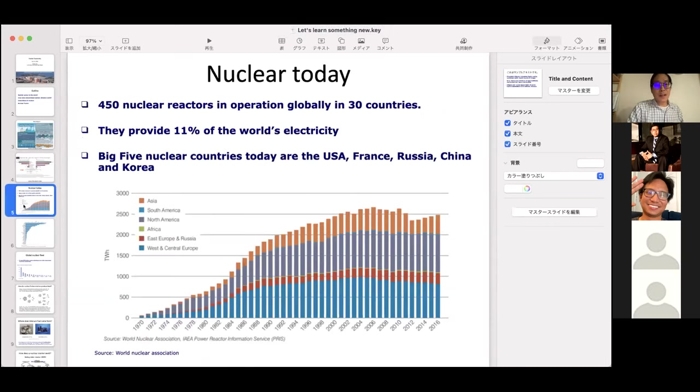Nuclear today: there are about 450 reactors in operation across 30 countries, providing 11% of the world's electricity — but only about 4% of all energy when you include industrial, transportation, and other uses. The big nuclear powers today include the US, France, Russia, China, and Korea.